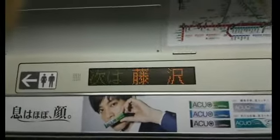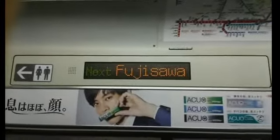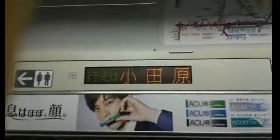The next station is Fujisawa. These are priority seats reserved for elderly and handicapped passengers, expectant mothers, and passengers accompanying small children.